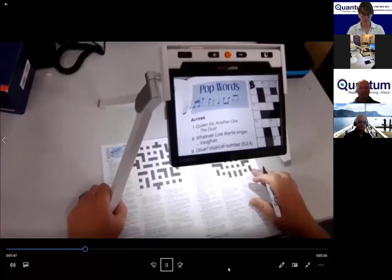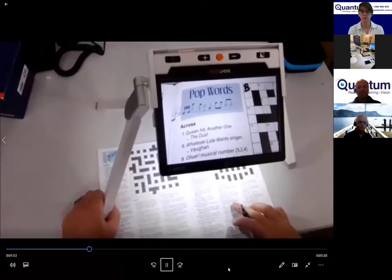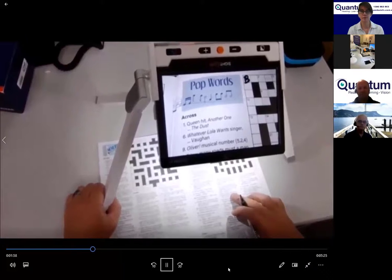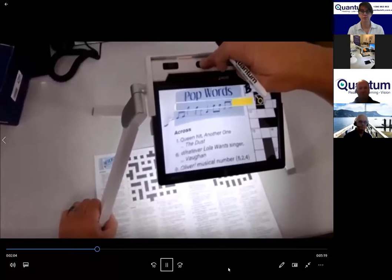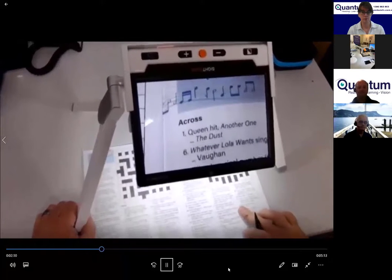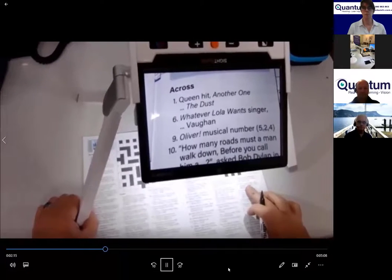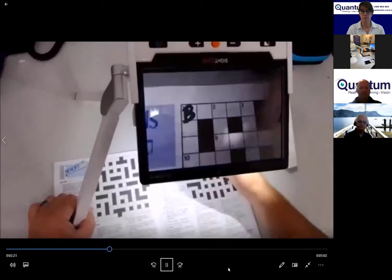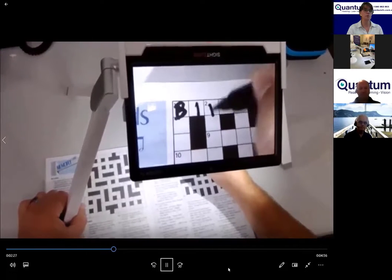Here are some helpful tips on using the Clover 10 portable electronic magnifier with stand to help do crossword puzzles or Sudokus. You put the Clover 10 into the stand and can still access the buttons to change the size or alter the contrast. We can go across and find the clues — for example, 'Queen hit: another one bites the something — dust' — and go up to number one. You can easily access this and fill in the clues.